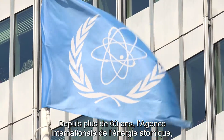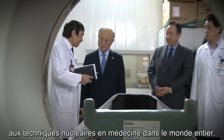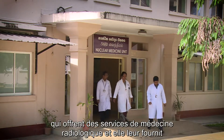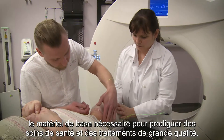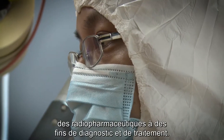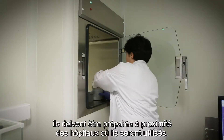For over 60 years the International Atomic Energy Agency, the IAEA, has been supporting the safe and effective use of nuclear radiation techniques in medicine around the world. The IAEA helps countries to set up medical centres that offer radiation medicine services and to procure the essential equipment needed to deliver high quality care and treatment. It supports national efforts to produce and prepare radiopharmaceuticals for diagnostic and therapeutic purposes. Since the radioactivity of some of these medicines decreases quickly, they have to be prepared close to the hospitals where they are needed.